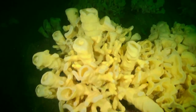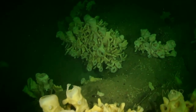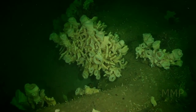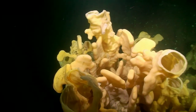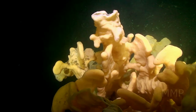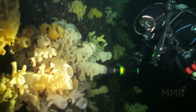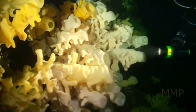Some of the sponge reef bioherms in Howe Sound have been measured to be as high as 18 meters in height — that's a pretty good sized pile of dead sponges. Around the world, most cloud sponge reefs are found in very deep waters. But what's unique about Howe Sound is that here the sponge bioherms are shallow enough to be reached by divers.